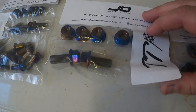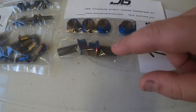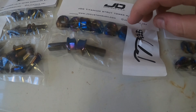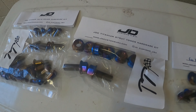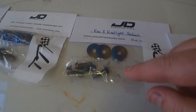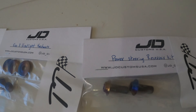I also decided to get some titanium strut tower hardware — two bolts for the middle and all the others for the strut. There's also a headlight hardware kit with four bolts for the headlights, and also the power steering reservoir kit.